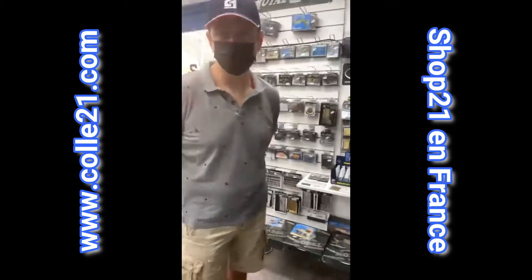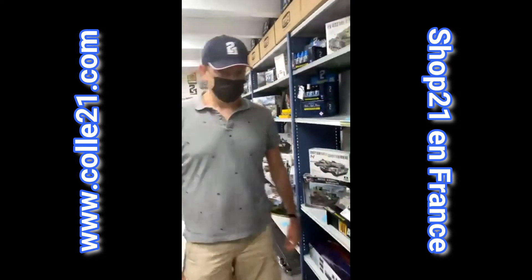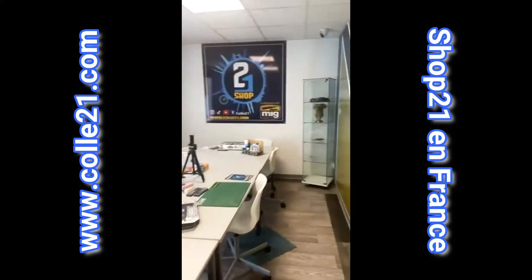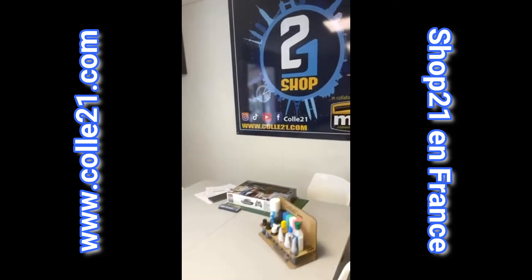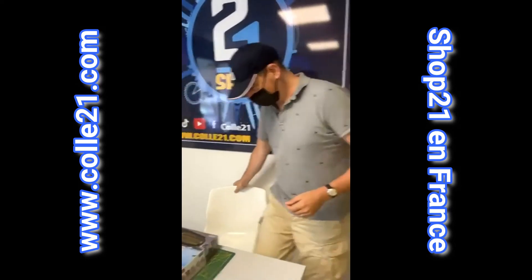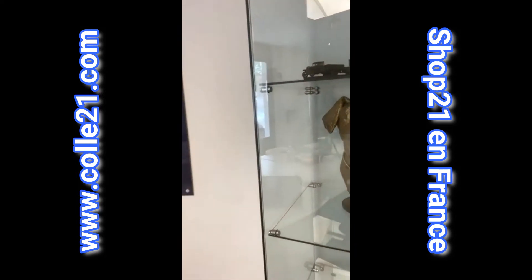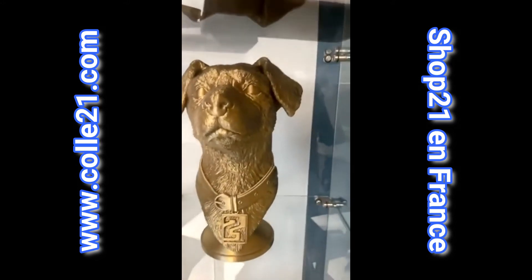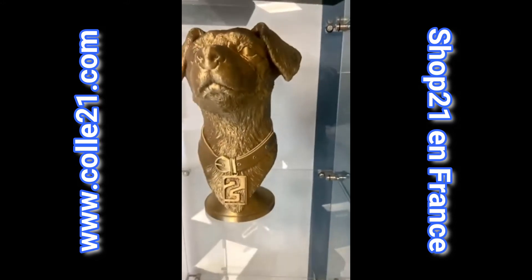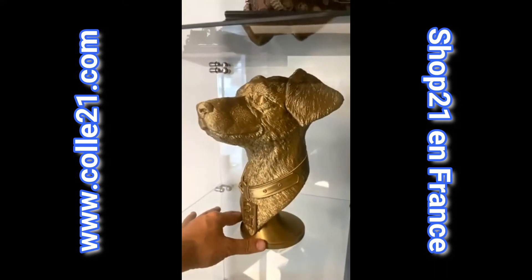On va dans la salle parce qu'il y a de nouvelles surprises. On a prévu de faire un unboxing d'une nouvelle boîte disponible chez Col21. J'en profite aussi pour vous montrer en direct la statue de la Petite Cruz. On remercie encore le copain Franck pour cette beauté qu'il a faite, 30 cm.